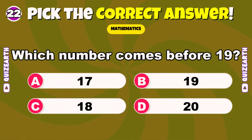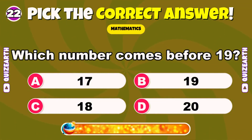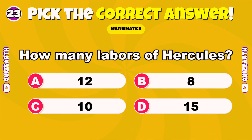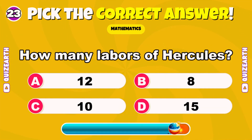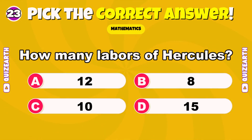Which number comes before 19? Beautiful — 18. How many labors of Hercules? Fantastic — 12.